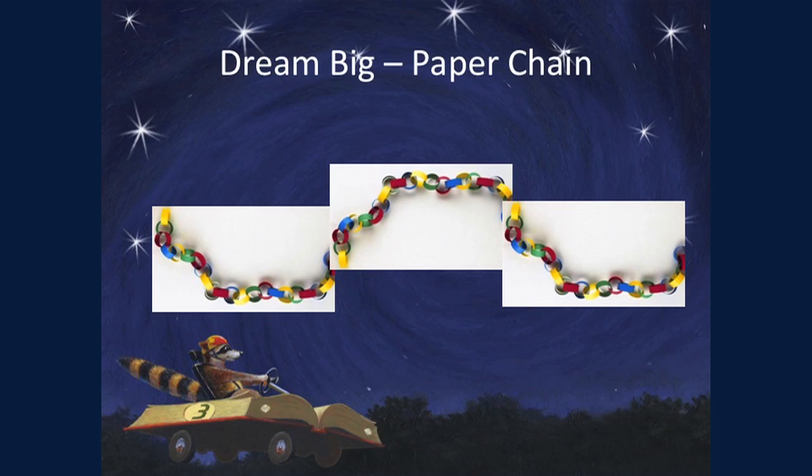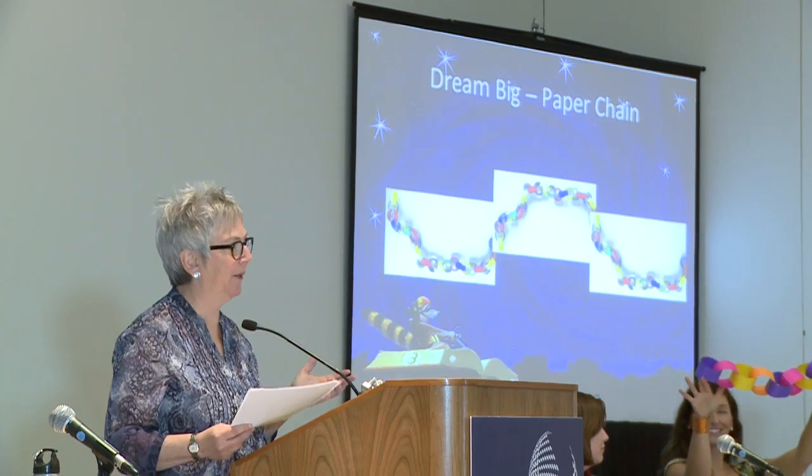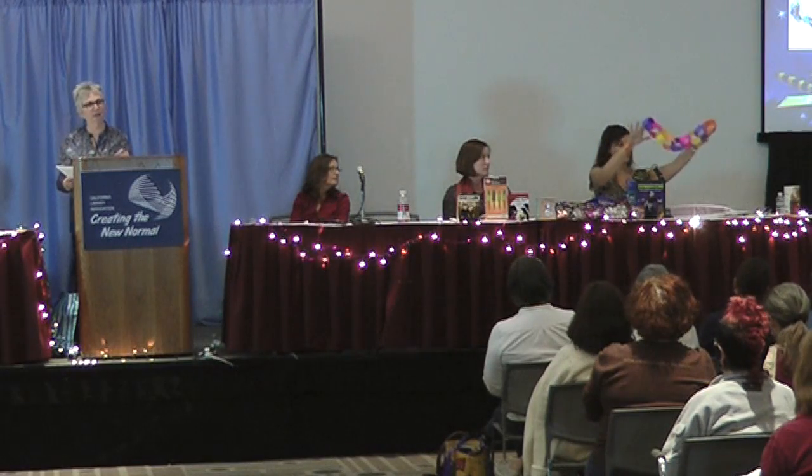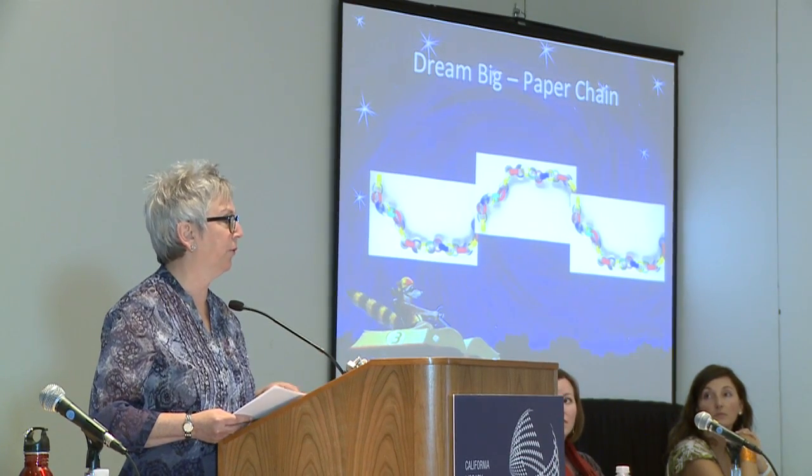A very simple way of having an evolving decor is a paper chain. Take eight-and-a-half by eleven paper, cut it into strips, and have it available for kids. One summer I did it where they put every single book title they read on each of the strips, and then see how far it goes around the library. You can make it theme-related by putting out stickers — stars, thought bubbles, whatever you can come up with. Hang it in the library and watch it grow. Guess how far it's going to go.